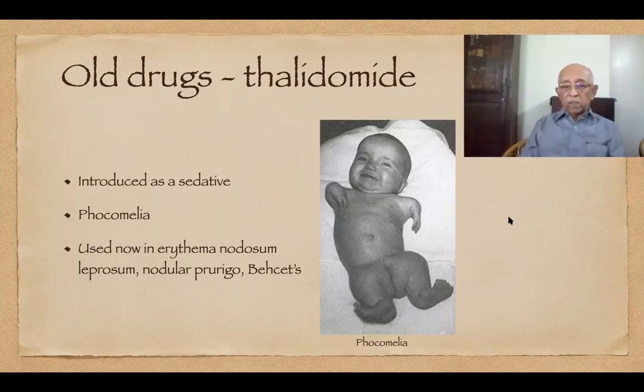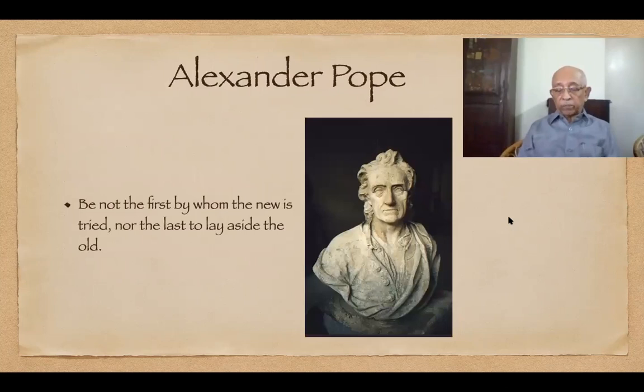Of course, having learned a lesson from the tragedy of the 1960s, we are very careful when prescribing it to women of childbearing age. This is why Alexander Pope, the famous English poet, said: 'Be not the first by whom the new is tried, nor yet the last to lay aside the old.' In the next talk, I will discuss more about some of these ancient drugs — topical and systemic — and also about old therapeutic measures, old diagnostic tests, and of course old dermatologists. Thank you.